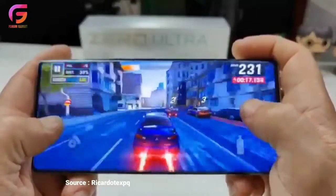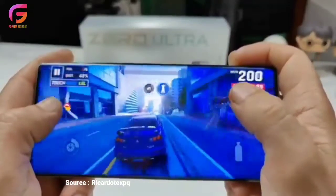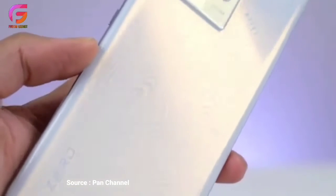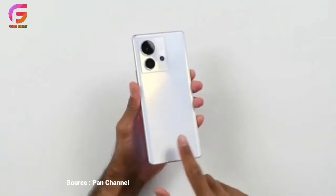Kita sudah bisa menikmati tampilan layar yang tidak buram. Mau streaming, main game, ataupun sekedar scrolling jadi lebih nyaman di mata. Bukan hanya itu saja, kabarnya Infinix Zero Ultra 5G bakal hadir dengan sensor pemindai sidik jari yang posisinya di bawah layar.